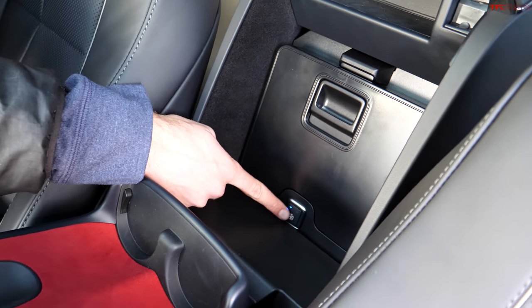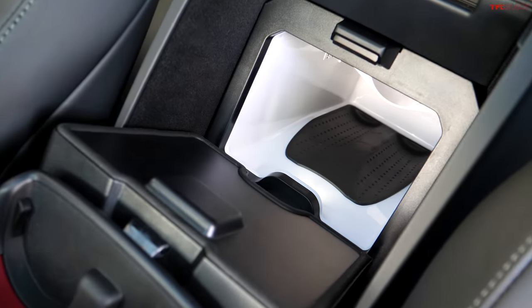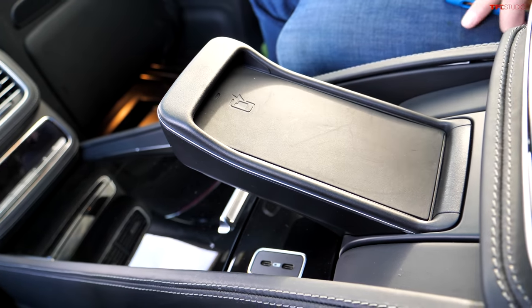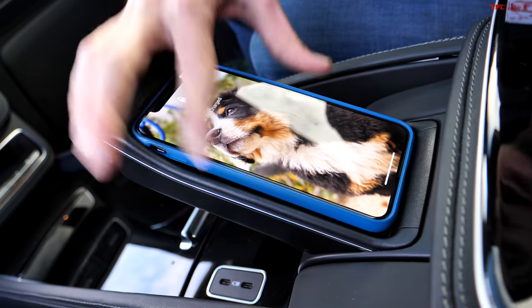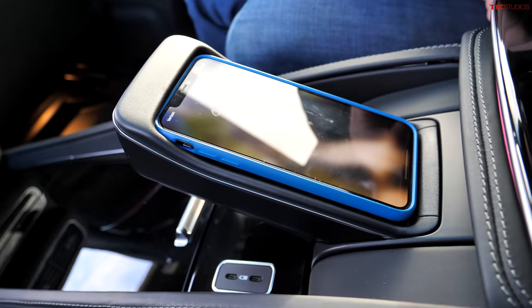But behind the champagne flutes we see the optional fridge. The fridge has two levels of temperature adjustment, and when you open it up you can see how deep it extends — there are even cutouts for champagne bottles. For rear seat passengers, you'll notice a cell phone holder which doubles as a wireless charger. It even fits the larger iPhones, and it slots in there nice and securely. The cool thing is it's positioned so that you can use your iPhone while charging.